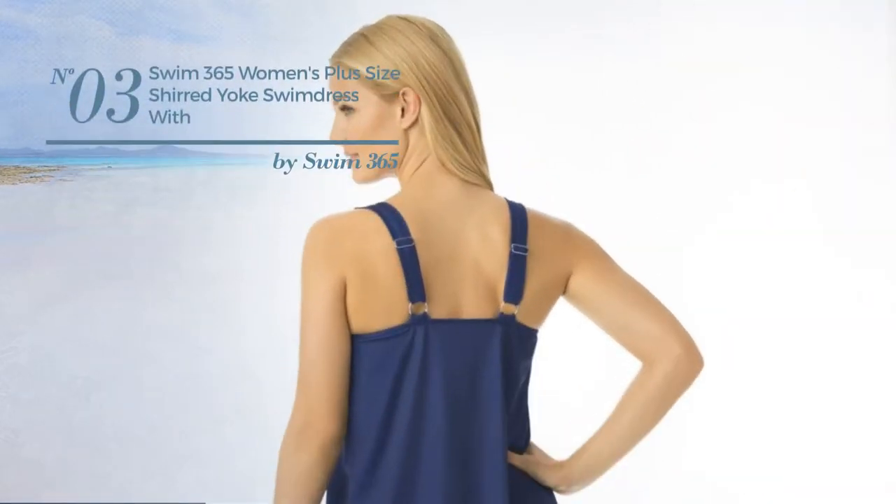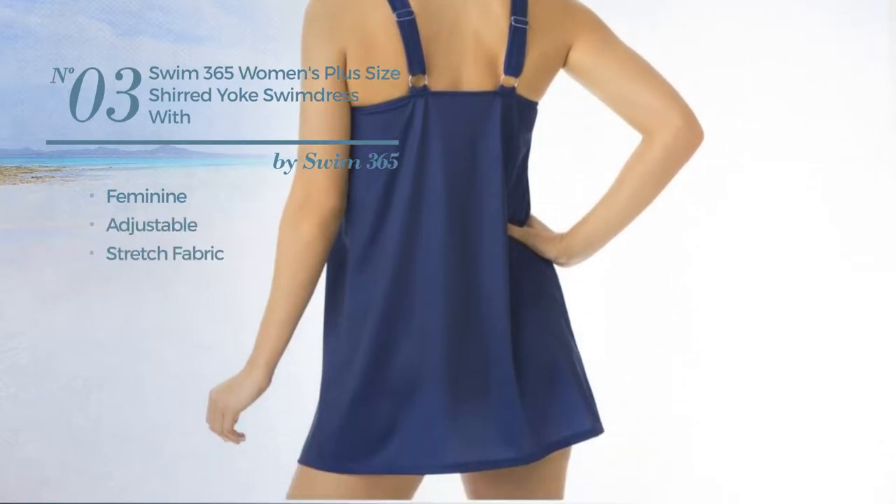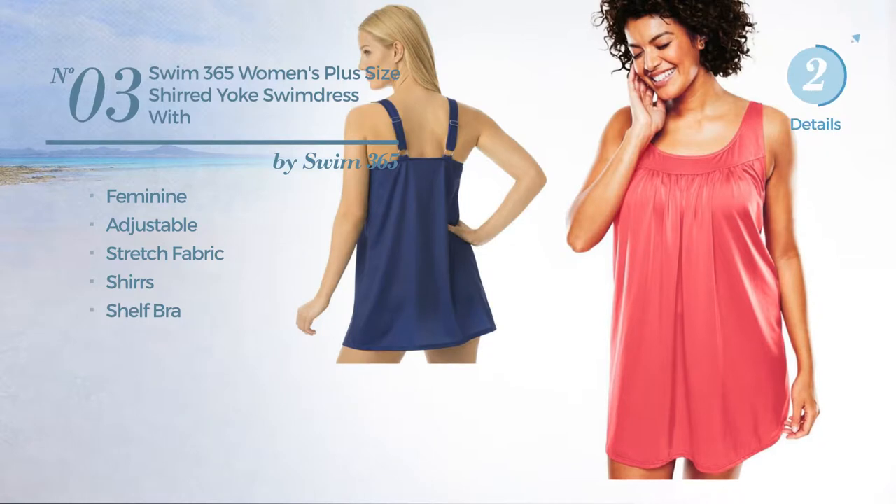Number 3. Featuring a feminine design, produced with adjustable stretch fabric, styled with skirts, with a shelf bra. Available in 3 colors.